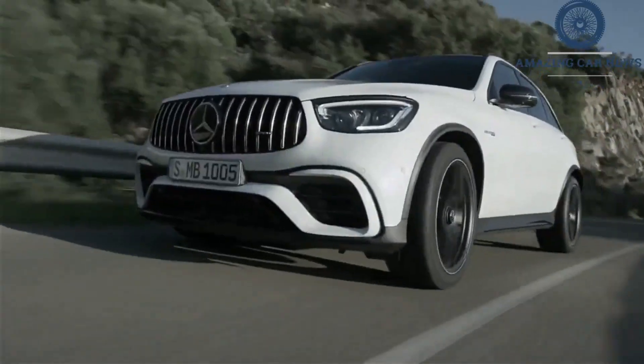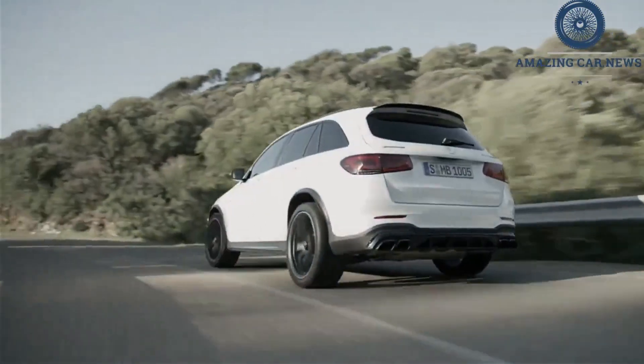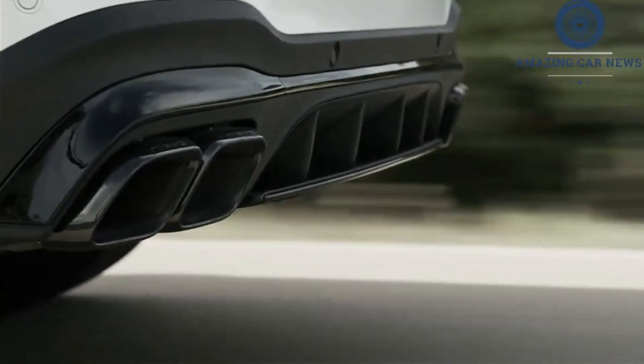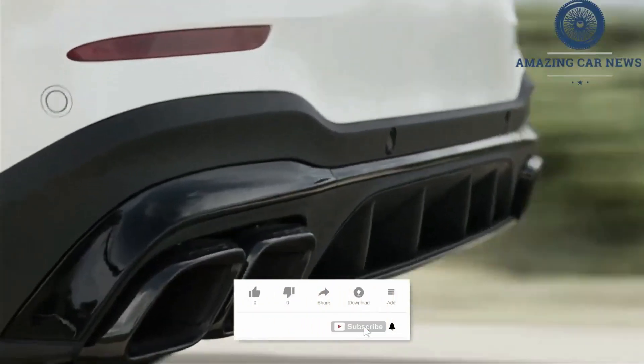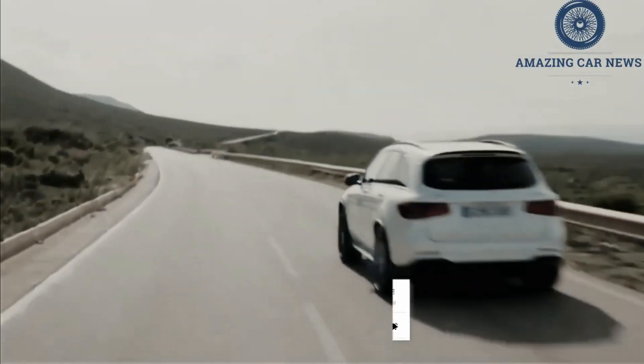The GLC 63s model joins the lineup for 2022. The GLC 63s brings the 503hp version of the twin-turbo V8, previously reserved only for the GLC Coupe, to the more practical squareback body style this year.